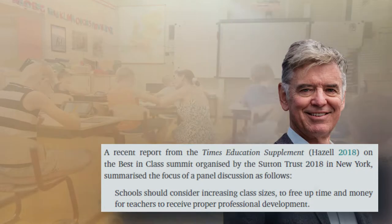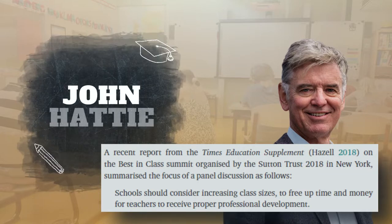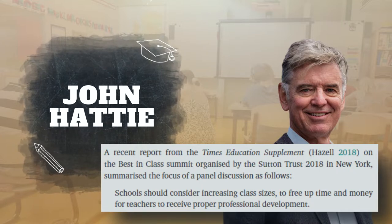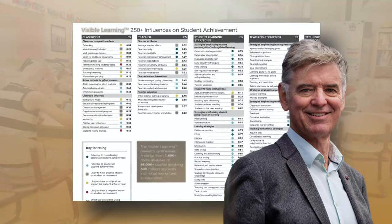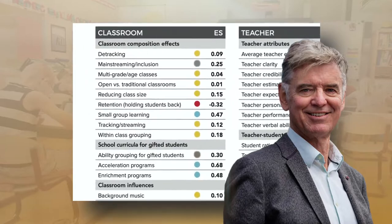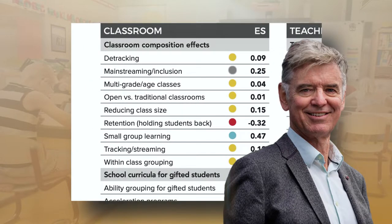The authors point to John Hattie's mega-analysis as an influence for those who support larger class sizes. Hattie has conducted a mega-analysis on 1,200 meta-analyses which reported on more than 95,000 studies. From that, he created a list of 252 influences of learning outcomes and their effect sizes. You can see that reducing class size has a small effect size. However, Hattie does not intend for educators to focus only on influences with large effect sizes — he hasn't said that influences with small effect sizes are unimportant. In fact, he argues that they are worth studying. Unfortunately, that doesn't stop others from using his list to push for larger classes.